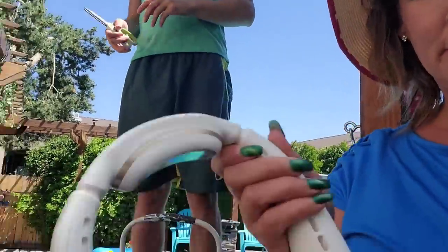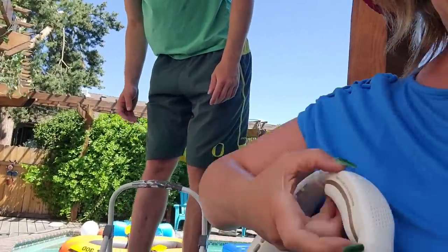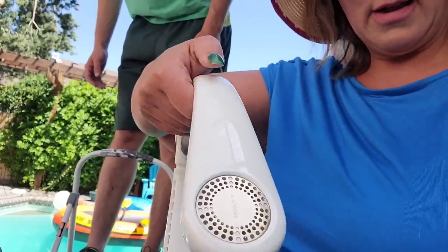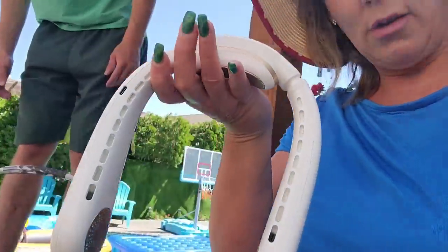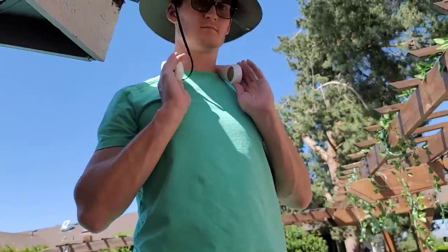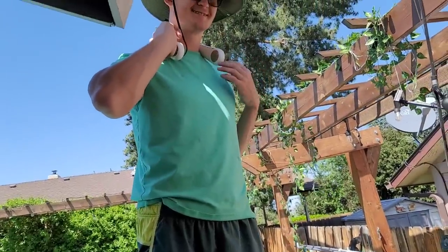So here you go — there are different speeds. The power button is right here, so you can do higher or lower. It feels so good. Tell me what you think. Wow, that's amazing. It cools you right off, doesn't it? Yeah.